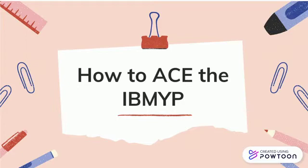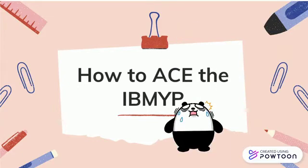The IB Middle Years Program is notorious for being extremely hard. But in this video, I will discuss a few of my secret tips to getting that golden seven.